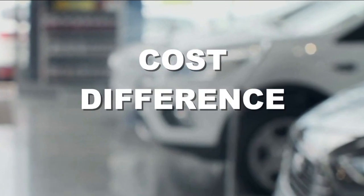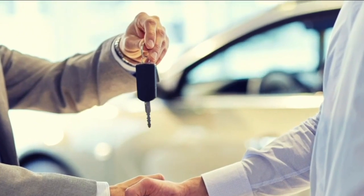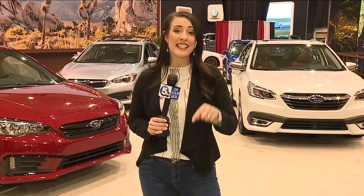The bottom line when deciding between new and slightly used: look at the cost difference, factoring in your monthly payment, warranty, and other incentives like roadside assistance. If you are looking for that new ride, head out here to the Auto Show. It starts tonight at 5 o'clock and runs through March 1st. We have everything you need to know right now on our News 5 app at the IX Center.